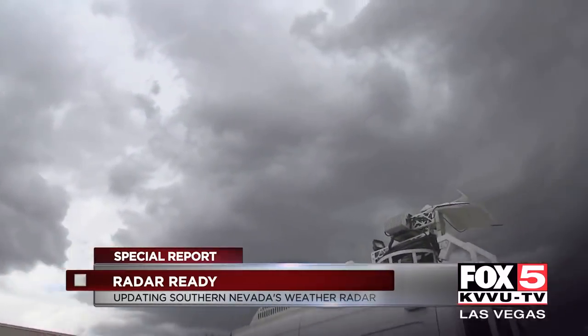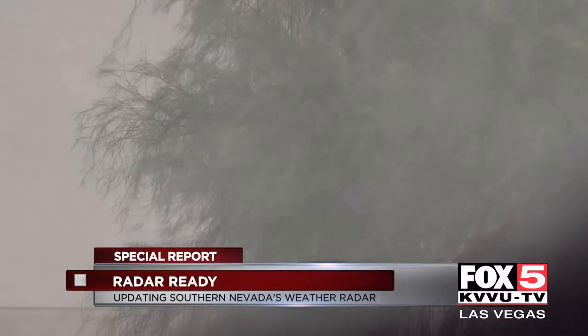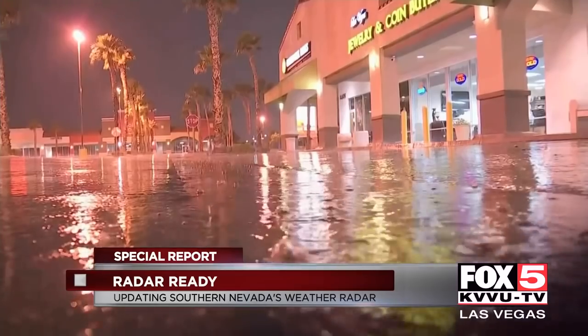It gives us a look inside the storms. We can actually see wind patterns inside the thunderstorms, and with some upgrades done about five or six years ago, we can actually determine the size of the droplets inside the thunderstorm, which gives us better estimates on how much rain is actually going to fall out of the bottom of the storm — very critical for flash flooding in this area.